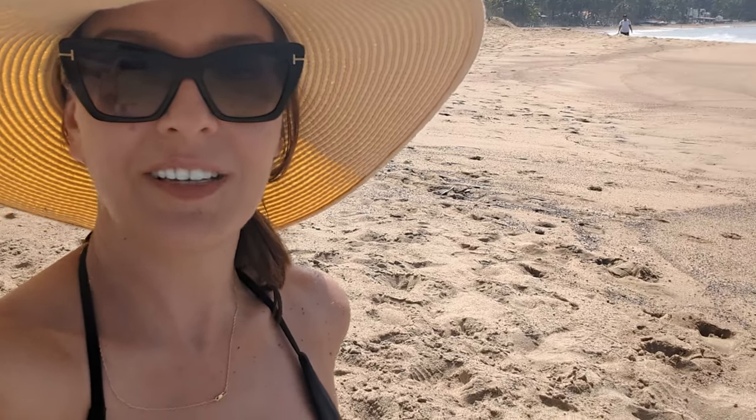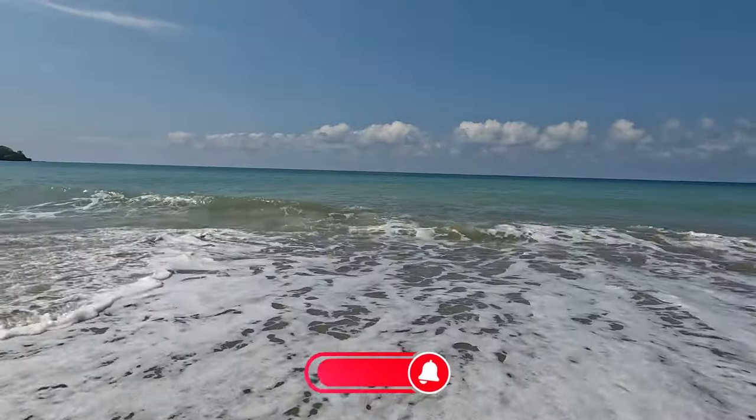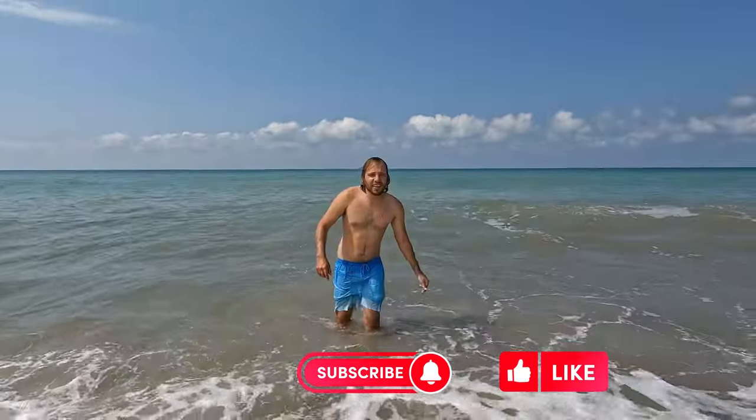We came to the beach — the water is beautiful, the temperature is so amazing to swim in. It's November and the water is perfect.